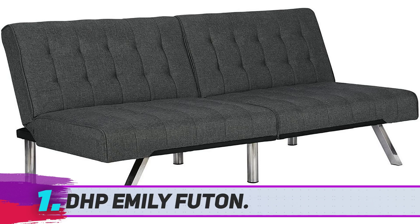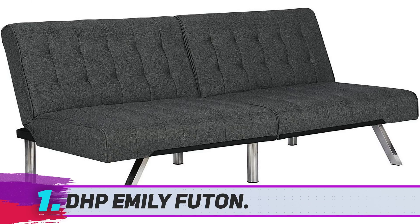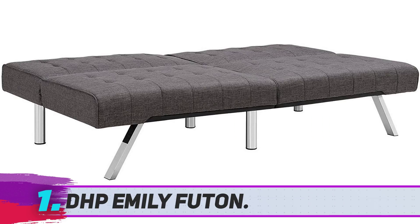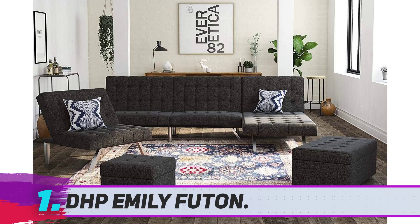DHP Emily Futon. DHP products are made to match style and versatility with space and lifestyle. Their products are very diverse, so no matter their needs, customers can find interesting and functional furniture pieces fitting for their living spaces and budgets. DHP's Emily Convertible Futon brings a very modern look which can integrate well in most rooms.